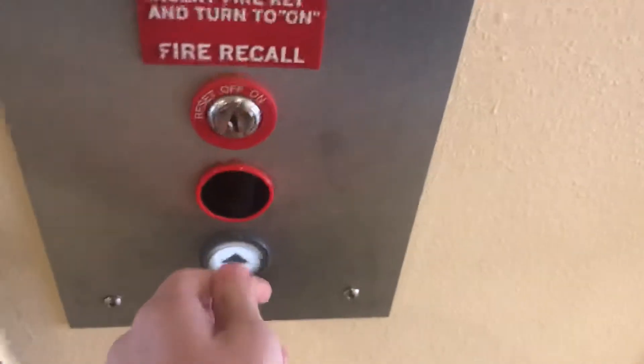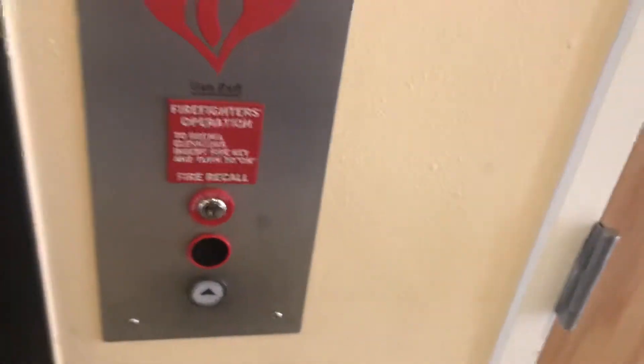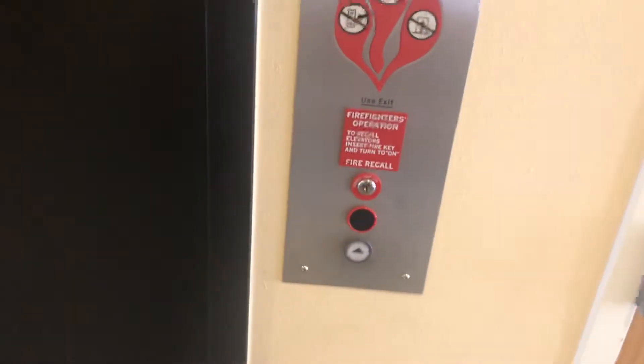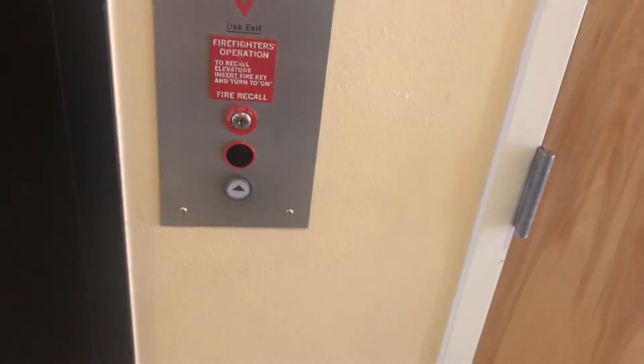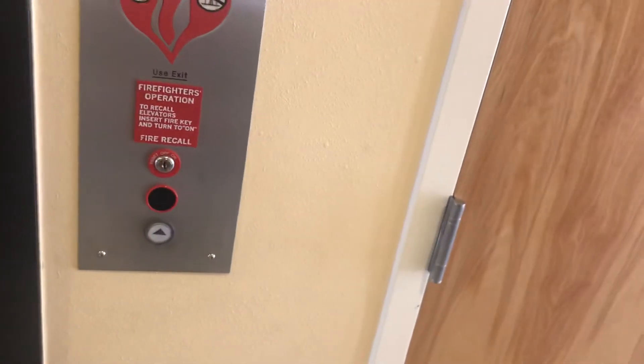Alright, this is the elevator at the Farmer's Market here in Santa Fe, New Mexico. We've got a fixing truck. There's a machine room.